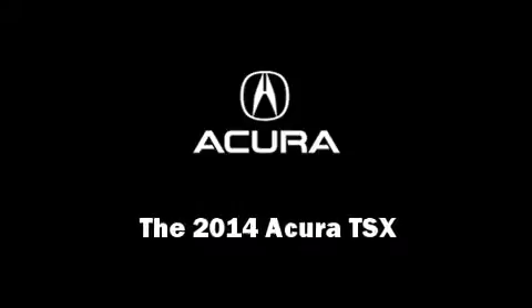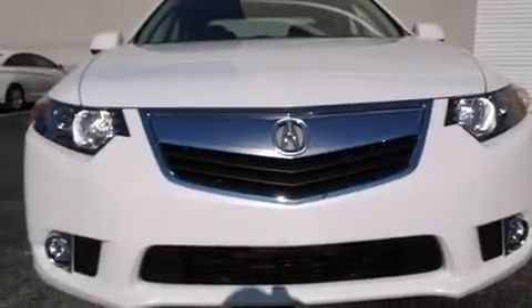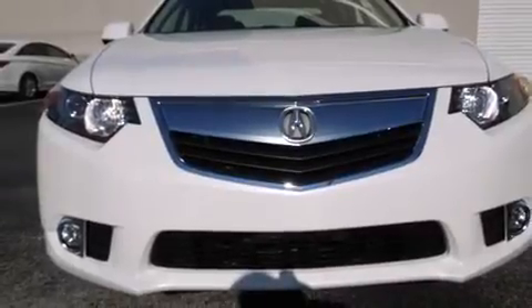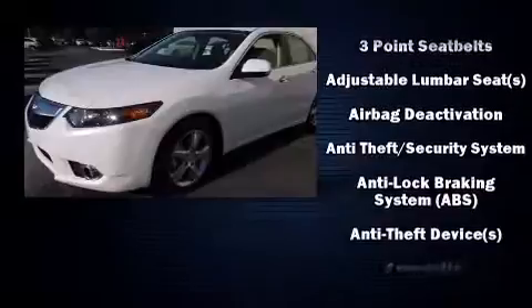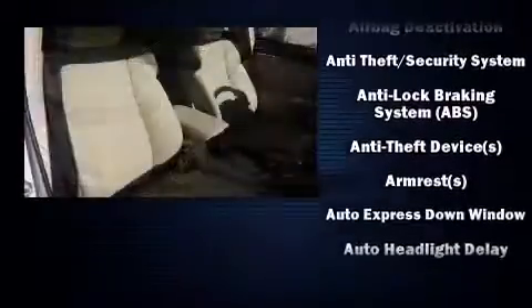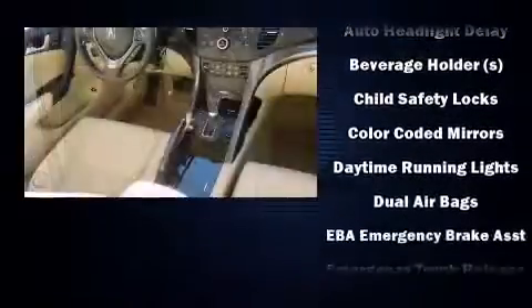Discerning drivers will appreciate the 2014 Acura TSX. This four-door sedan stands out among competitors in its class. Smooth gear shifts are achieved thanks to the 2.4-liter four-cylinder engine, providing a spirited yet composed ride and drive.